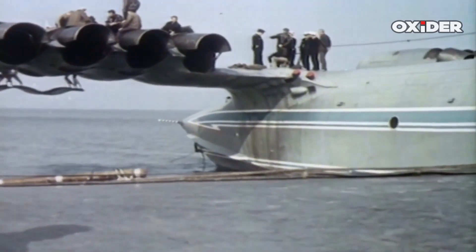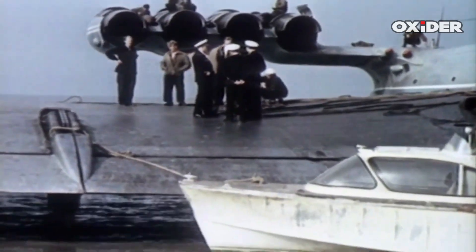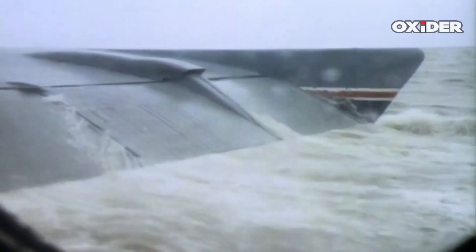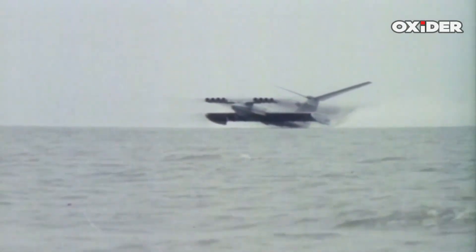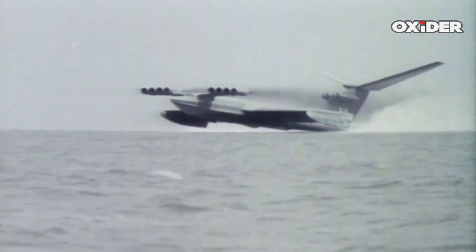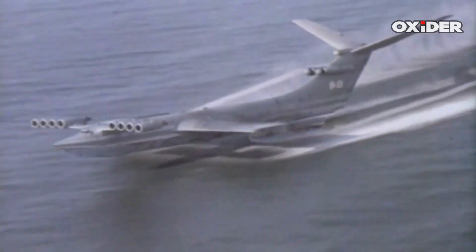The Soviet Union was a pioneer in Akranaplan development, producing massive vehicles like the Lun-class Akranaplan, which was the only ground effect vehicle ever operationally deployed as a warship. The Lun-class, designed by Rostislav Alekseev in 1975, served with the Soviet and later Russian navies from 1987 until the late 1990s. Eight Kuznetsov NK-87 turbofans powered it, and it could reach speeds of 550 kilometers per hour. The Lun-class had a length of 73.8 meters and a wingspan of 44 meters, with a crew of 15.